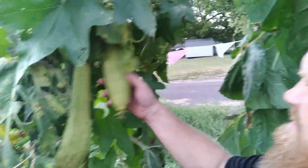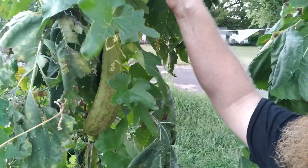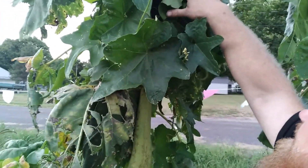There are three large ones and one little baby one we can see for sure — there's probably more we can't see somewhere. It's been blooming quite a bit lately.